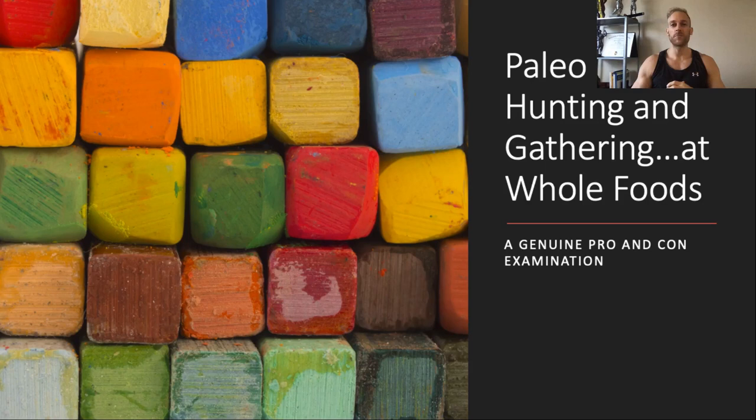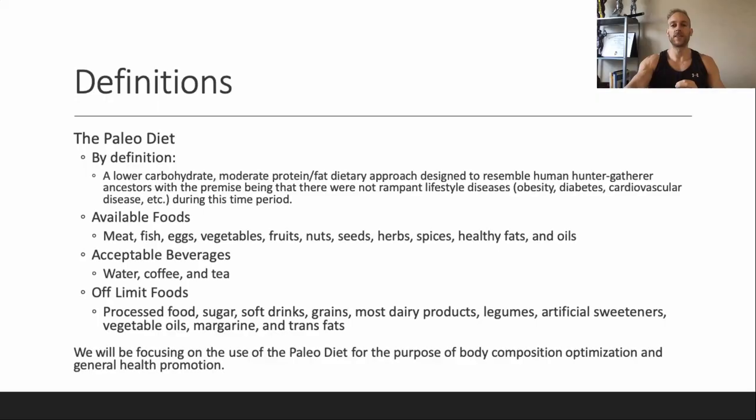What's up guys, we are back with part 4 of our series on fad diets — a genuine pro and con look at each of them. Today we are looking at the paleo diet, the hunter and gatherer diet. Where are we hunting and gathering? Probably at the local Whole Foods. Let's get into it.